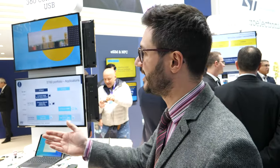For example, we have novelties about USB communication — the 360-degree contactless USB.